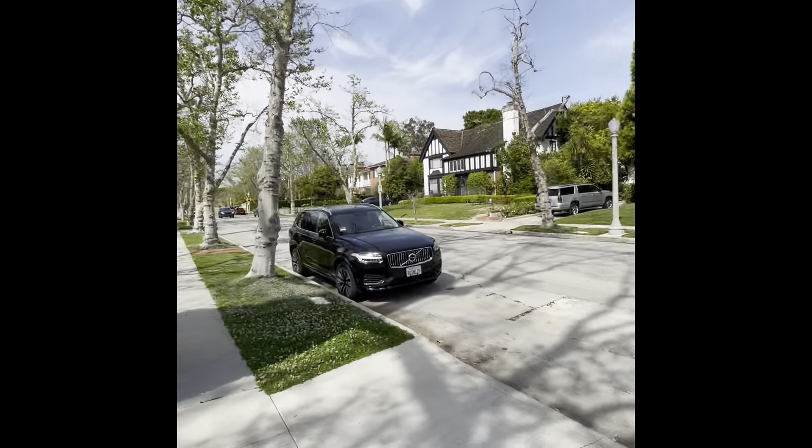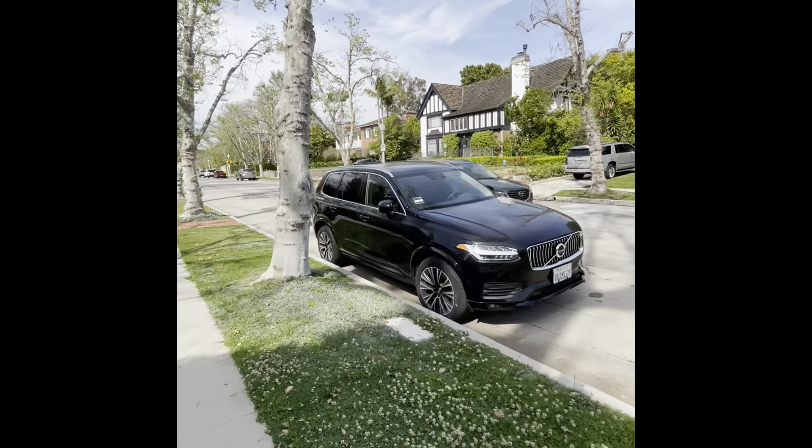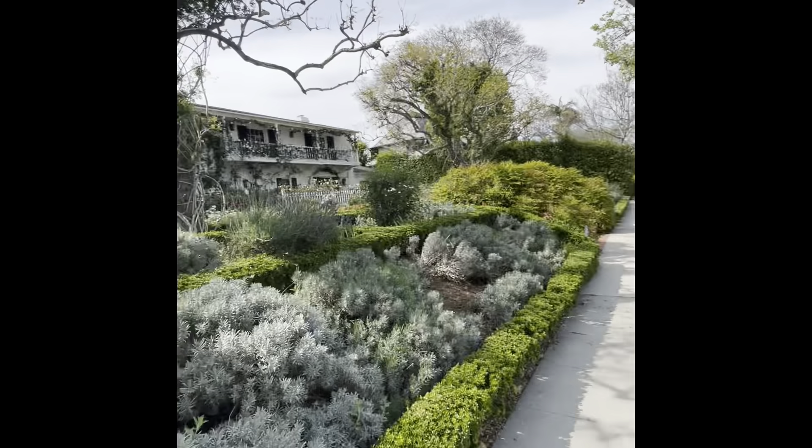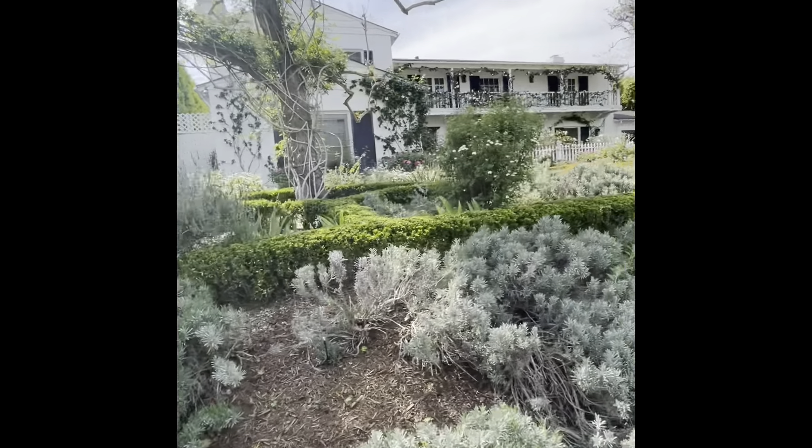I'm going to stop now. I just wanted to show you a few houses here in Hancock Park, introduced you to Viv, and hope that you have a great rest of the day. Thanks for watching. Bye bye.